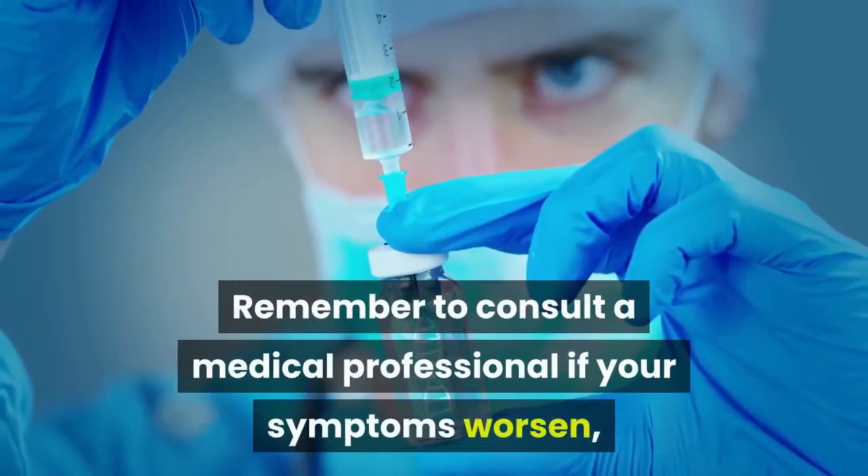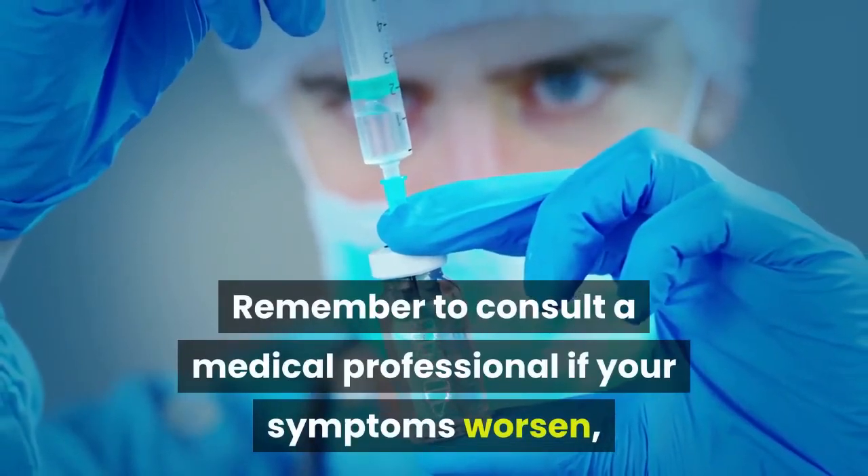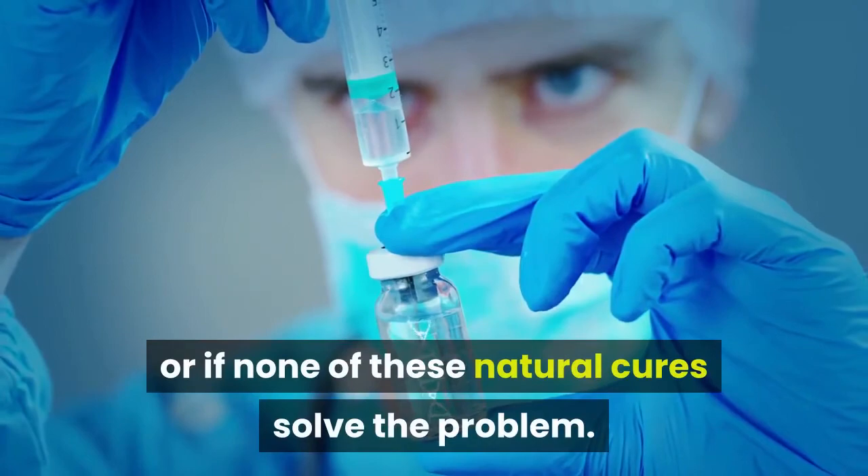Remember to consult a medical professional if your symptoms worsen, or if none of these natural cures solve the problem.